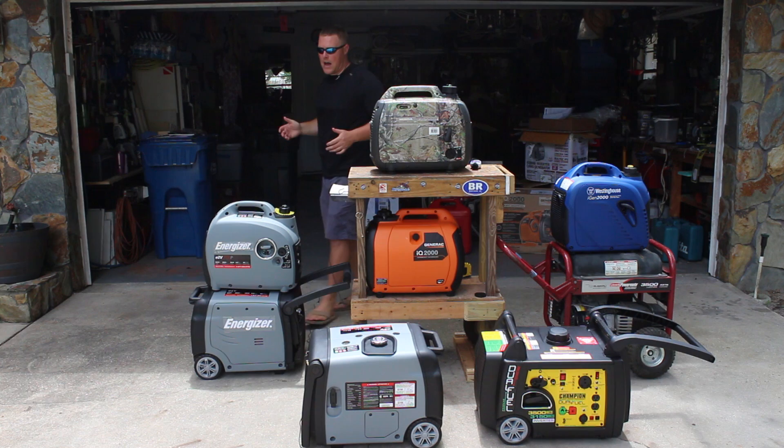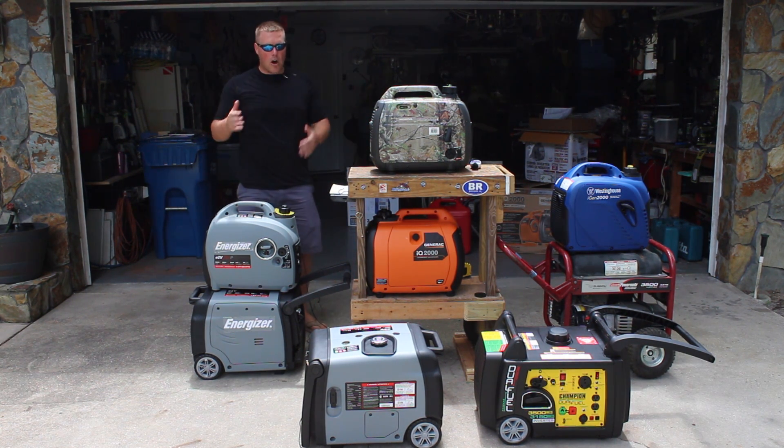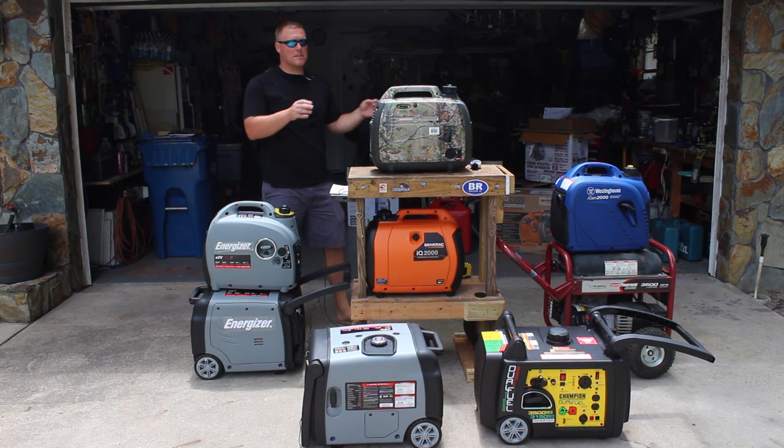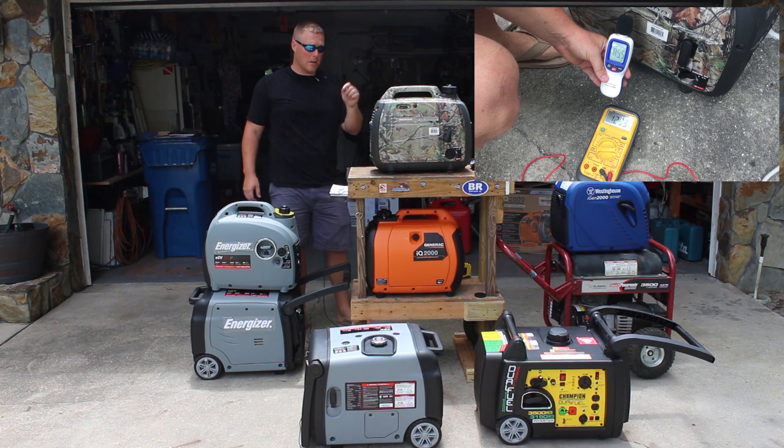They're all very light and easy to move around. So then it becomes: which one is better than the other? They all offer very similar specifications and noise. We've tested the decibel ratings on all of these generators — if you haven't seen that video, we'll link to it in the description below.